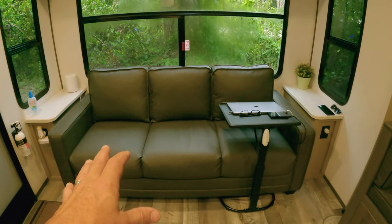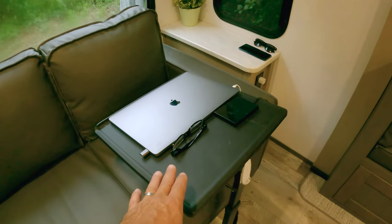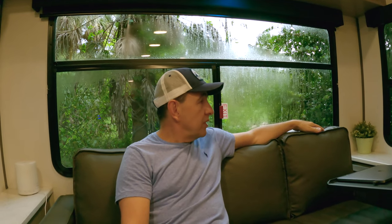This is a nice couch and it turns into a bed if you need an extra sleeping area. And this is my desk where all the YouTube magic happens. I really love this couch. We had the option to upgrade to reclining chairs, but I think this is okay at least for now. You can be sitting here working on the computer, watching TV, or just relaxing and looking through the windows.